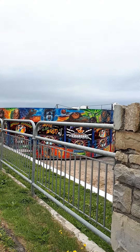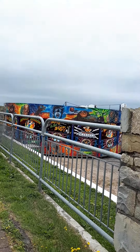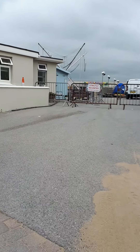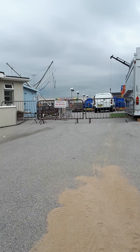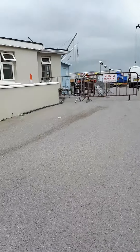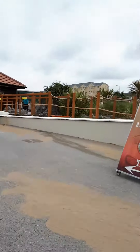It turns into a lorry — like what! So here is the other part, basically the kids' part. This is normally where all the kids' rides would be.